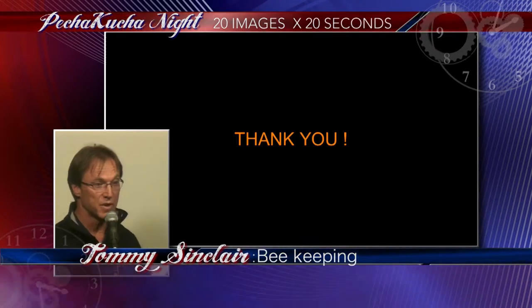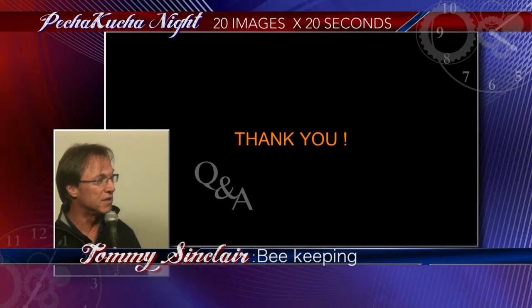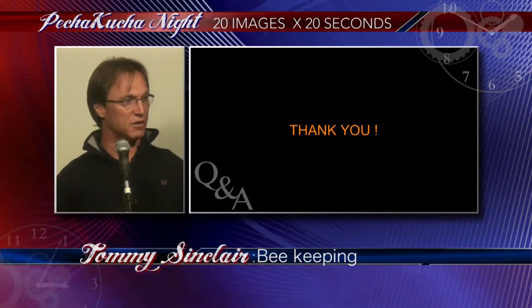I think that's the end of my presentation. I don't want to say that everything is doom and gloom because beekeeping is a fantastic hobby to get into. So don't be discouraged if you are interested.